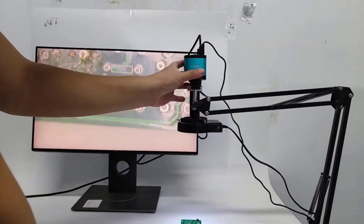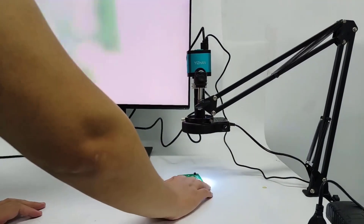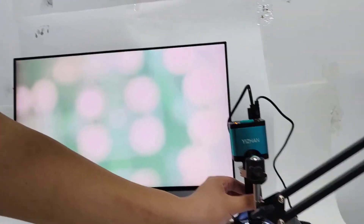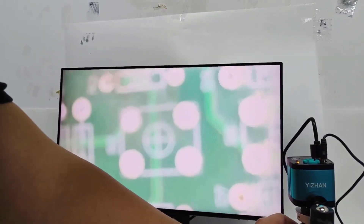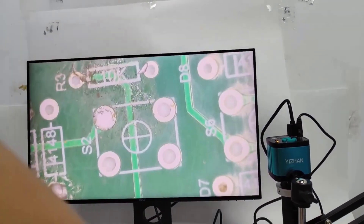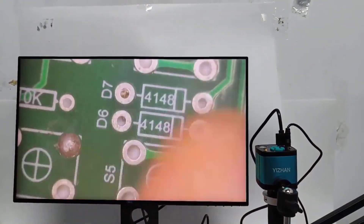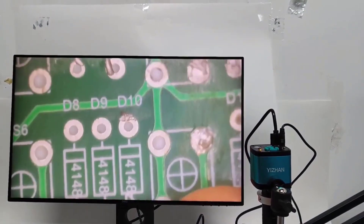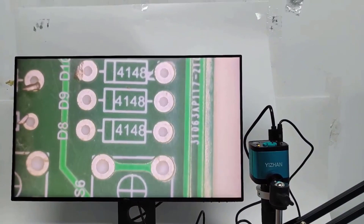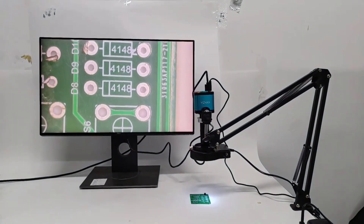The handheld design of this microscope adds to its practicality. Unlike bulkier models that require a dedicated workspace, the X-HU-4002 allows you to bring the microscope directly to the object being inspected. This not only saves space but also enhances efficiency, especially when working on larger projects or in tight spaces. Despite its compact size, the X-HU-4002 doesn't compromise on durability, constructed from sturdy metal materials, feeling robust and reliable.